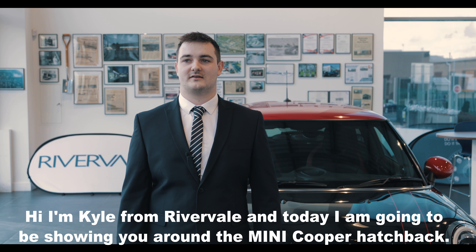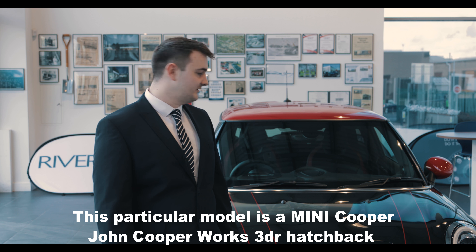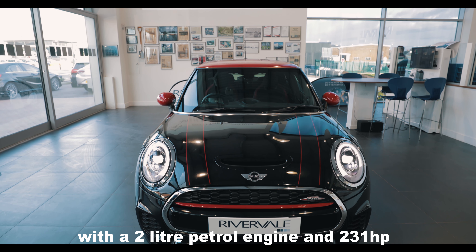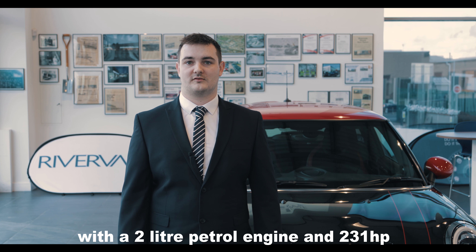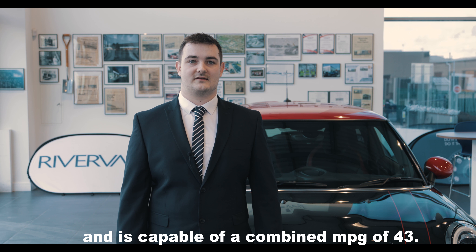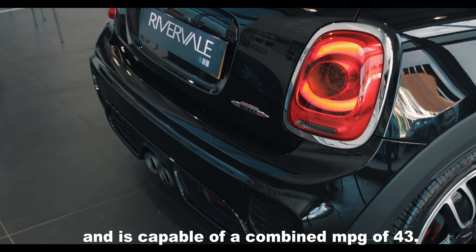Hi, I'm Kyle from Rivervale, and today I'm going to be showing you around the Mini Cooper hatchback. This particular model is a Mini Cooper John Cooper Works three-door hatchback with a two-litre petrol engine and 231 horsepower. It has a six-speed manual gearbox and is capable of a combined miles per gallon of 43.